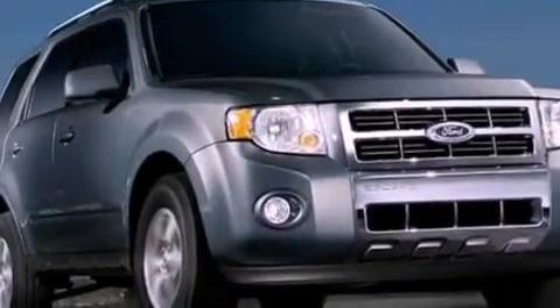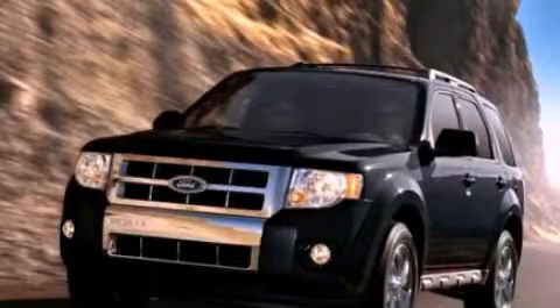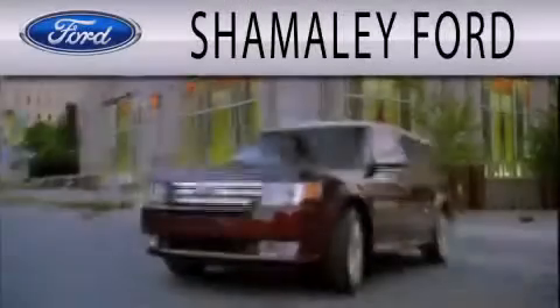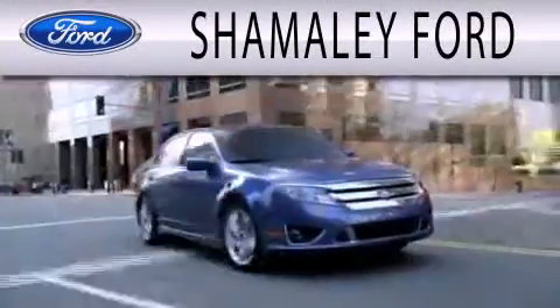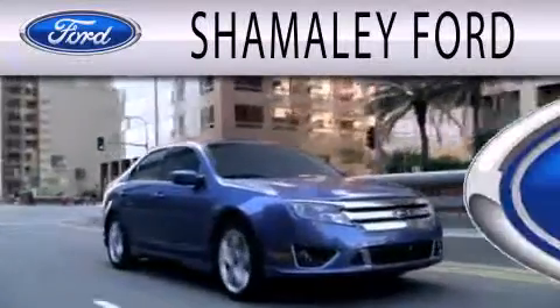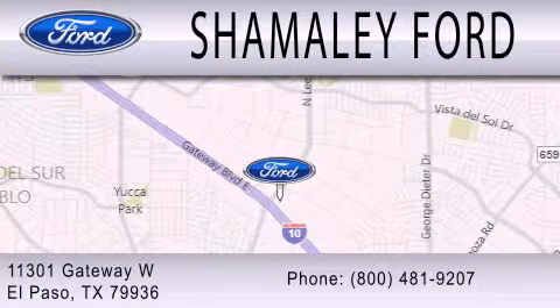Contact us today and schedule your opportunity to see this automobile in person. Shimali Ford is dedicated to doing everything possible to ensure that the experience you have selecting your next vehicle is as pleasant as possible. We're located at 11301 Gateway Boulevard in El Paso.